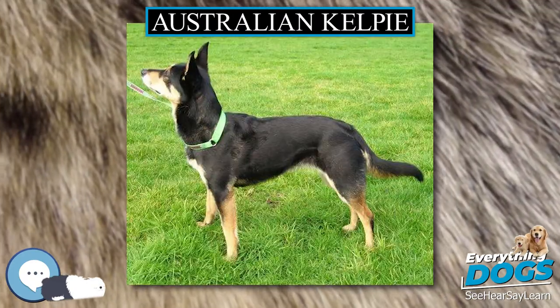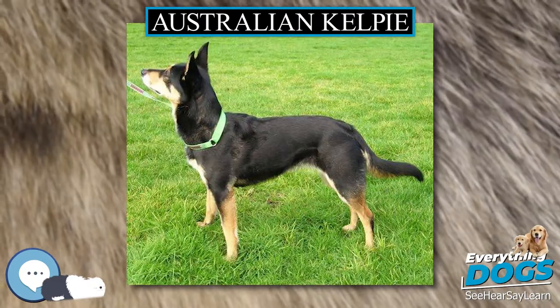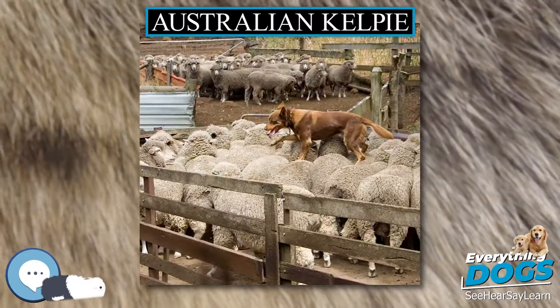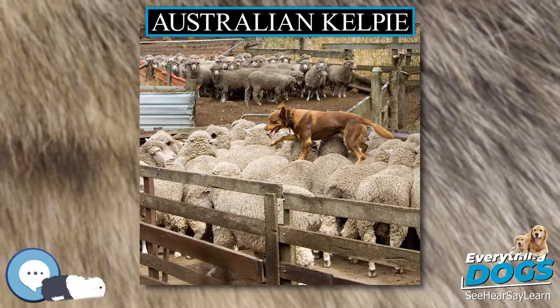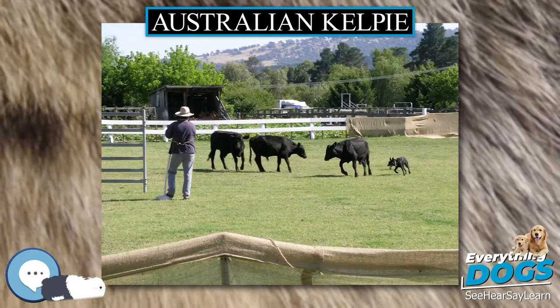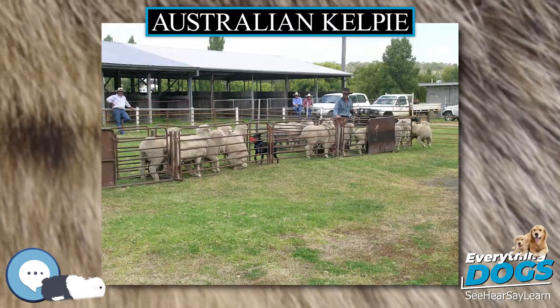The breed has been separated into two distinct varieties: the show, or bench, Kelpie and the working Kelpie. The show Kelpie is seen at confirmation dog shows in some countries and is selected for appearance rather than working instinct, while the working Kelpie is bred for working ability rather than appearance.